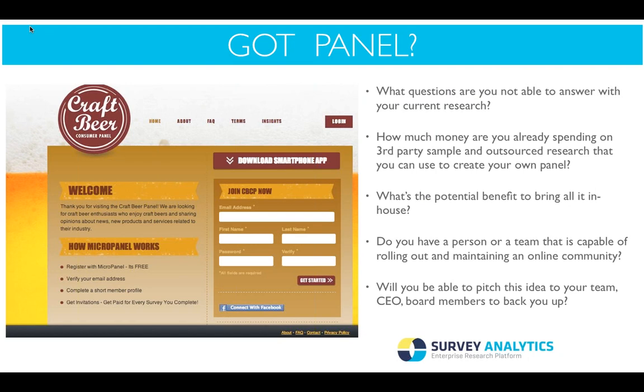Next: how much money are you already spending on third-party sample and outsourced research that you could use to create your own panel? This is a big area in research where costs can get out of control if you can't find the target respondent group from sample firms. GenPop is easy to access, but if you're looking for a nano brewery that only brews 200 barrels of Hefeweizen, it's basically a needle in a haystack and very costly to find. What's the potential benefit of bringing it all in-house?